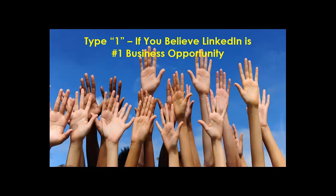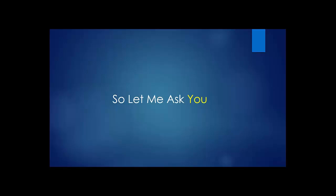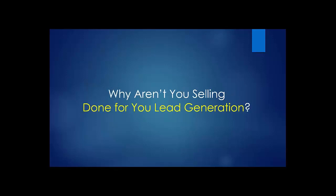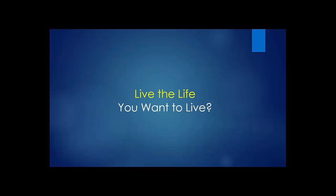There are a number of studies, together with the fact that Microsoft purchased LinkedIn for over $26 billion a couple of years ago. So type one in the question box if you believe LinkedIn is the number one business opportunity from the standpoint of B2B lead generation. If you know LinkedIn is the best B2B business opportunity, why aren't you selling done-for-you lead generation today — as your primary business or as a revenue line — to explode your customers and cash flow?